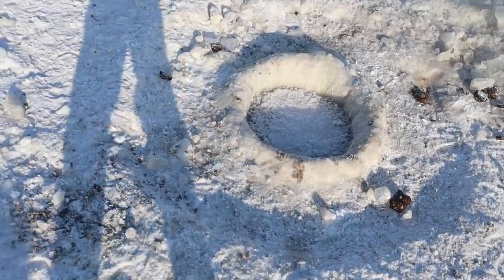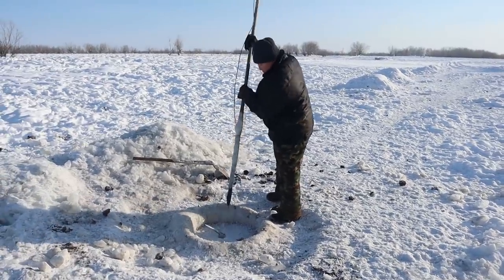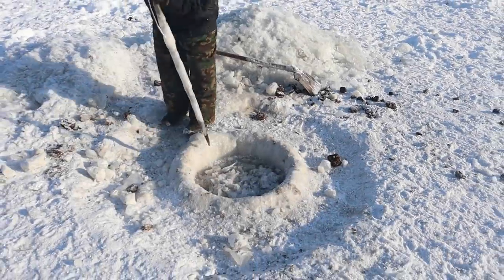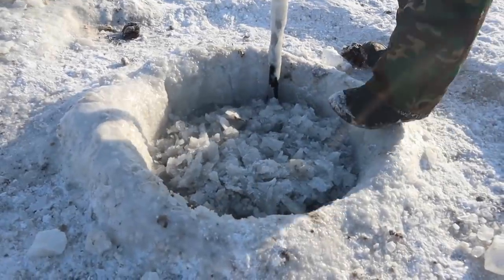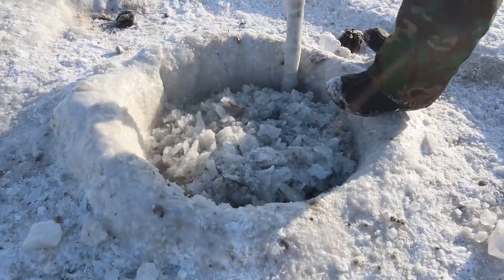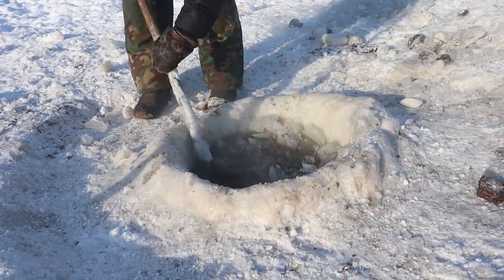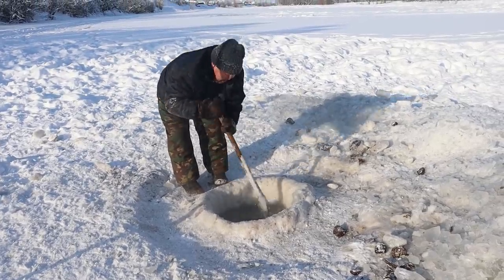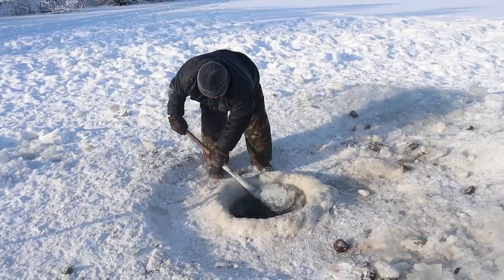There is already a hole that the animals drink from, but during the night it freezes over, so my father needs to reopen it every day. The thickness of ice in the hole is around 10 centimeters. Our winters are long — more than six months a year. My father makes a completely new hole once a month because the water gets dirty. He hits the ice at the sides of the hole, since it freezes from the walls inward, and removes the crushed pieces of ice. The whole process takes 10 to 15 minutes.